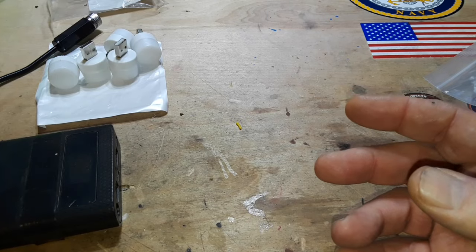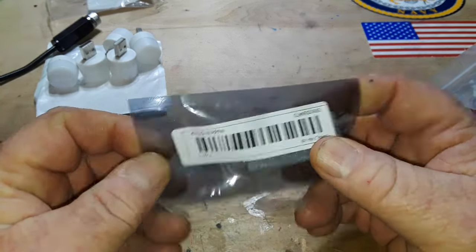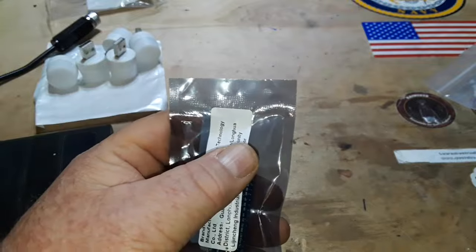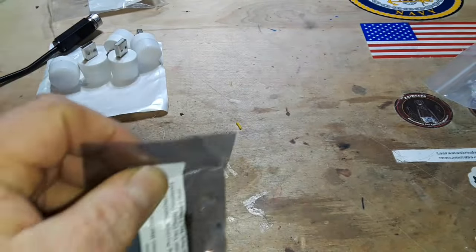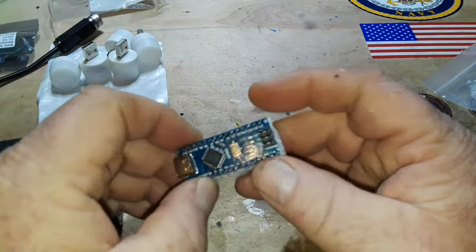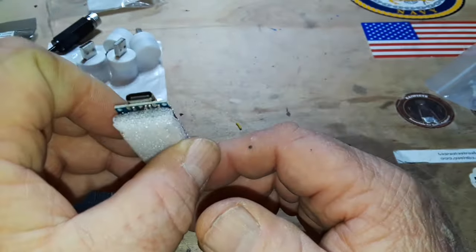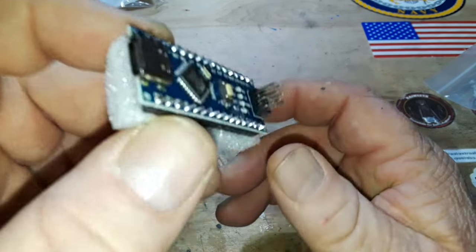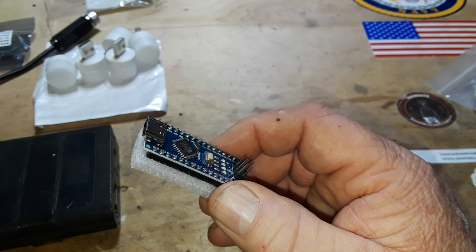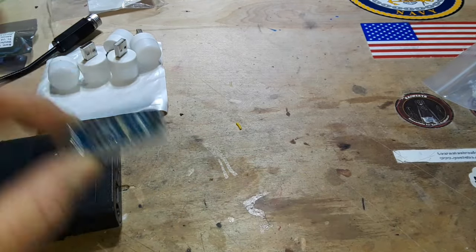Up next, this is an Arduino Nano for $3.99, which is about on par with prices from other places. But here's the benefit — this one has a USB-C adapter on the front. So $3.99 for one piece, Type-C micro USB Nano 3.0 controller compatible with bootloader. I'll put links to these down below.